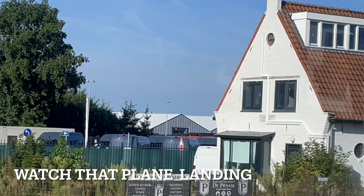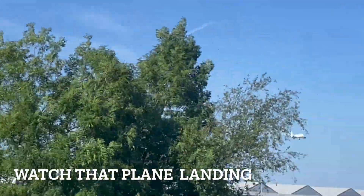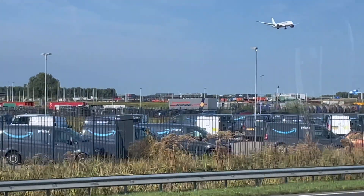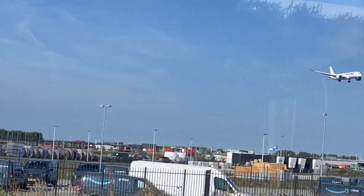Watch that plane coming in for landing. Shooting from a moving bus — video quality is poor, but I definitely hope you enjoy this video.